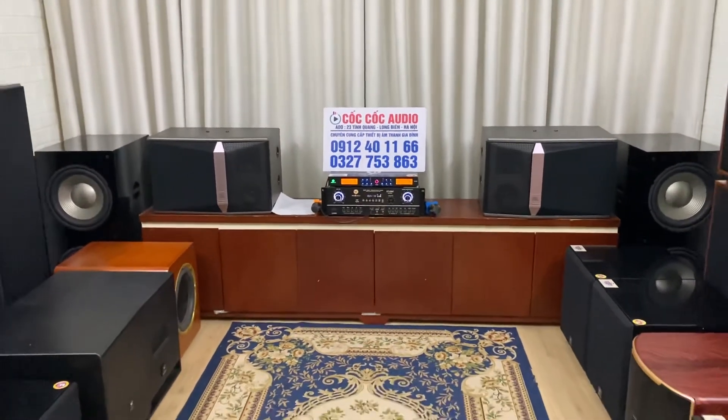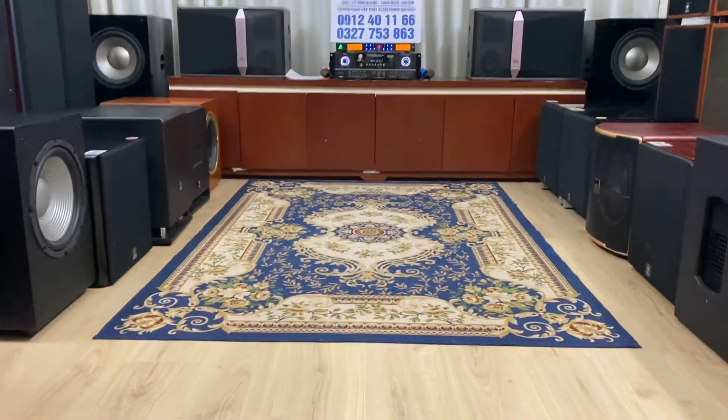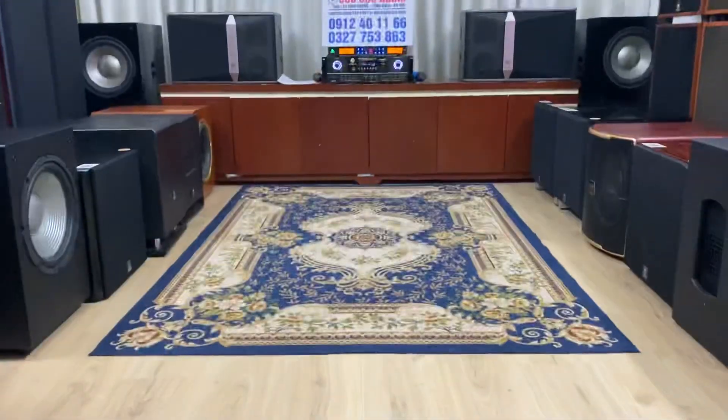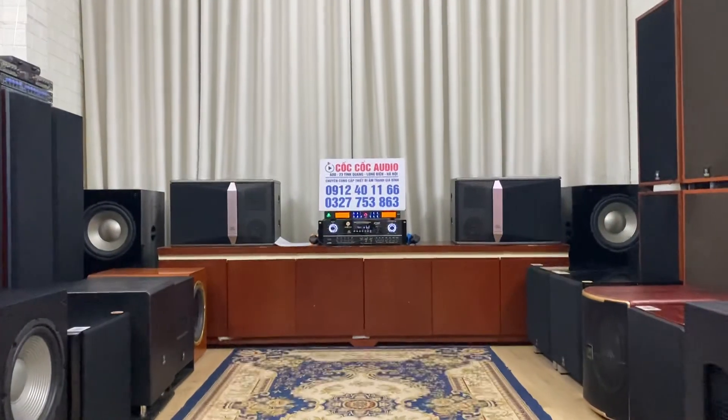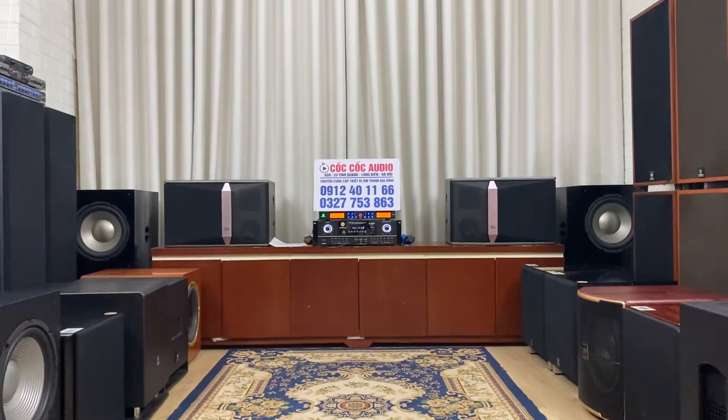Bây giờ em sẽ test thử 1 đoạn karaoke các bác nhé. Cặp loa này chúng ta chơi đa năng — có thể chơi được tất cả các loại nhạc, hát karaoke và nghe nhạc đều rất hay. Bây giờ em sẽ test thử tiếng mic, tức là chất âm karaoke khi cặp loa ZBL KN12 này thể hiện.